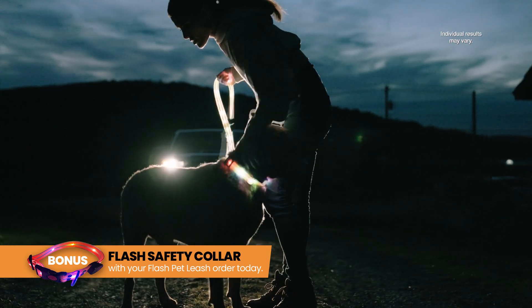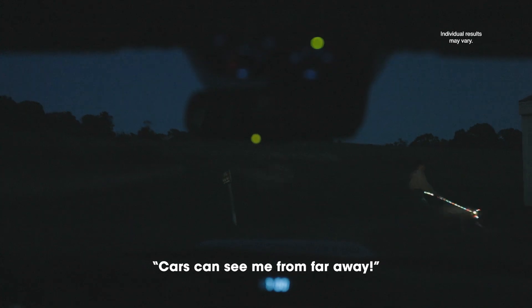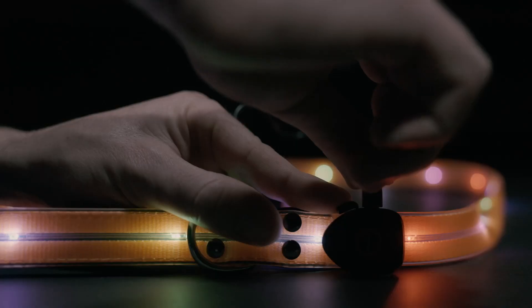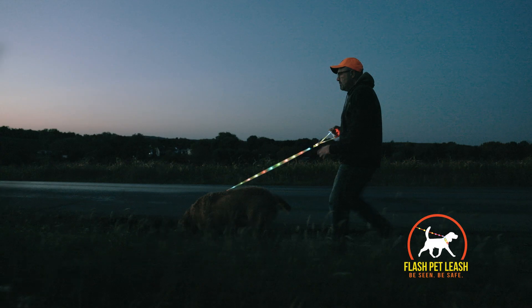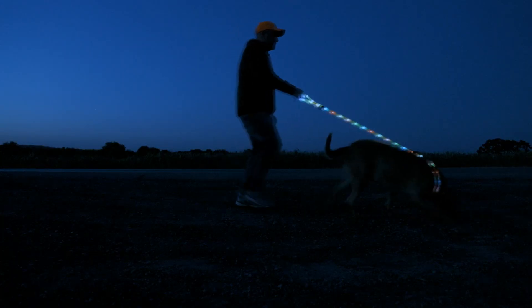I cannot say enough about the Flash Pet Leash. It has been such a lifesaver to me. Cars can see me from far away and they start to slow down. I finally feel safe walking my dog at night.